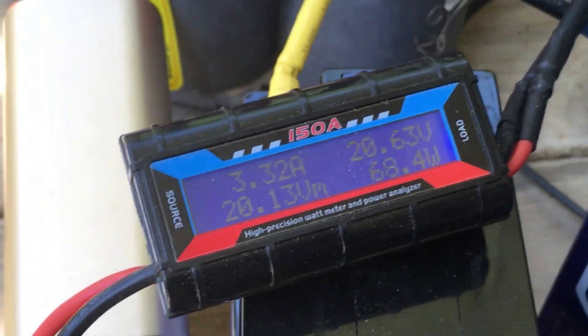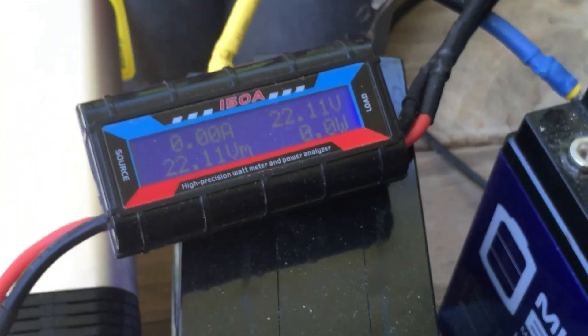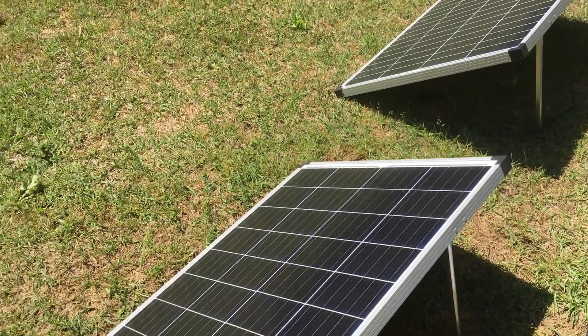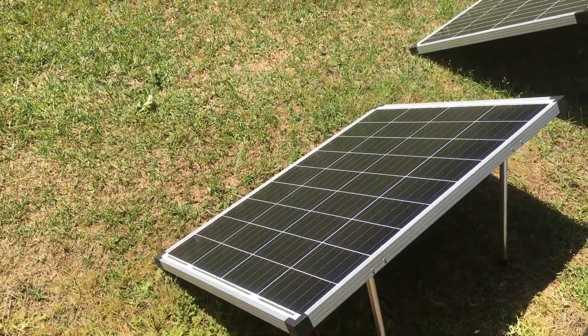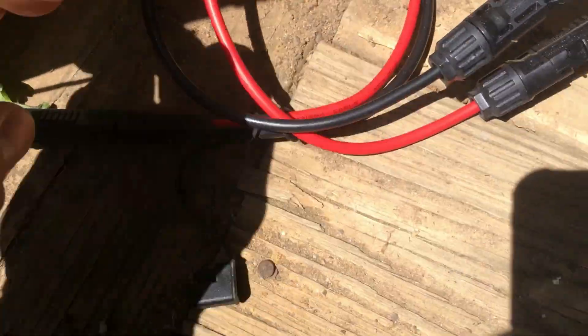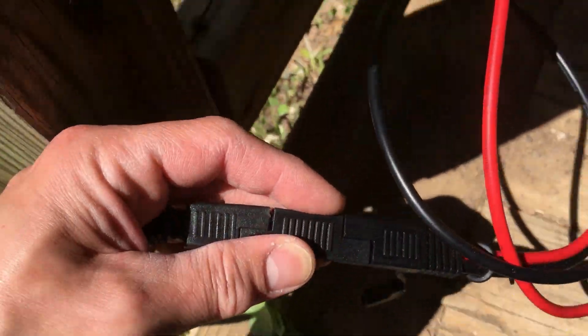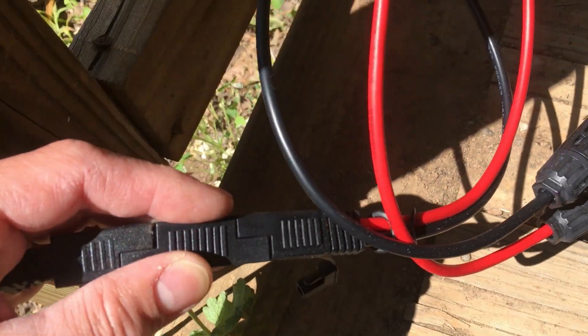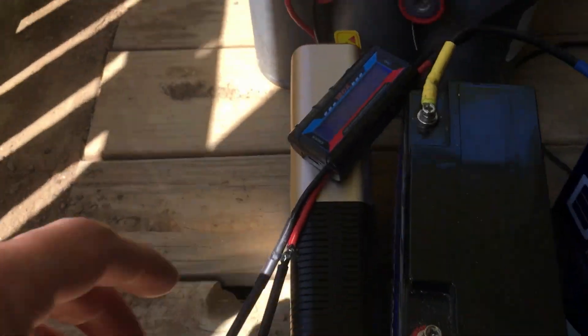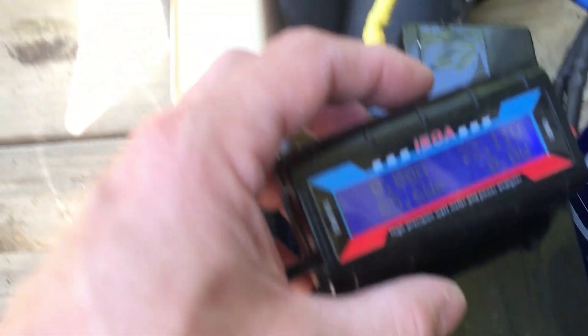Definitely think these Harbor Freight panels are a steal of a deal. The price did go up though, but if you can find them on sale they usually go for about $89. For $89 with the legs, you can't beat it. The only thing is the SAE connectors — I do not like them. You can get an MC4 adapter or just cut them and add your own MC4s. But as you can see, these panels are definitely a good buy.